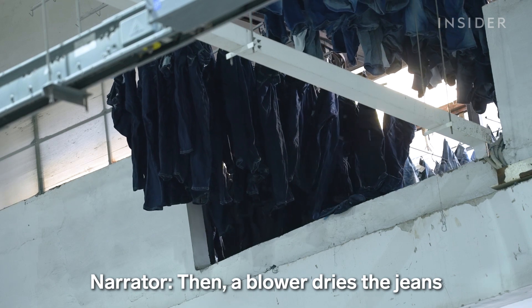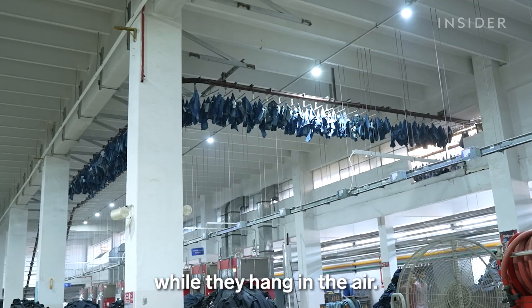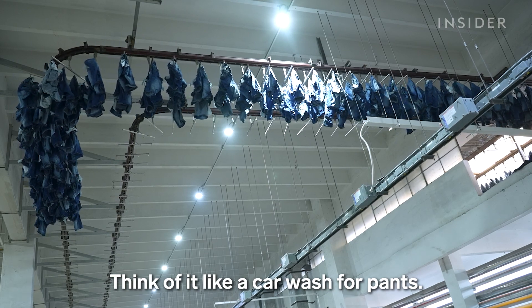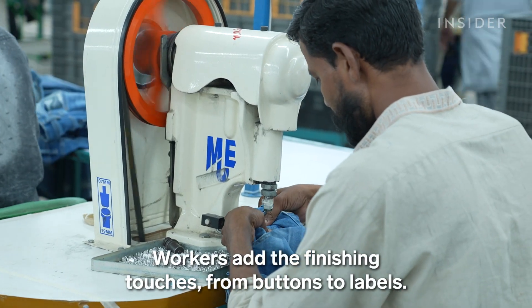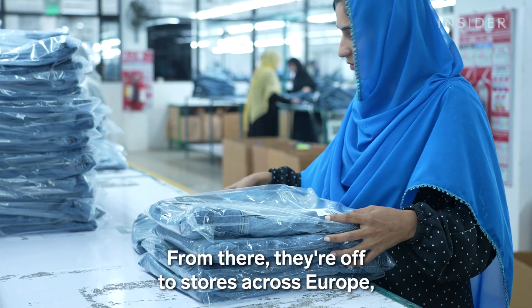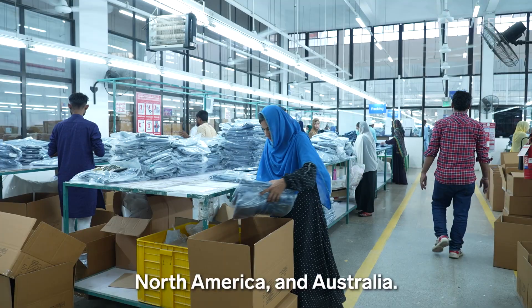Then a blower dries the jeans while they hang in the air — think of it like a car wash for pants. Workers add the finishing touches from buttons to labels. From there, they're off to stores across Europe, North America and Australia.